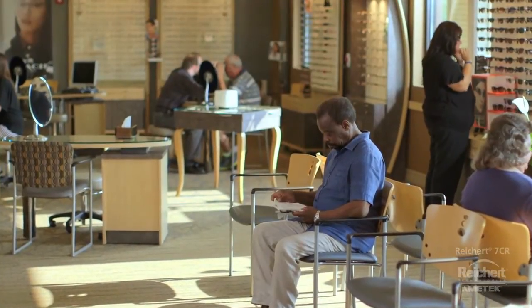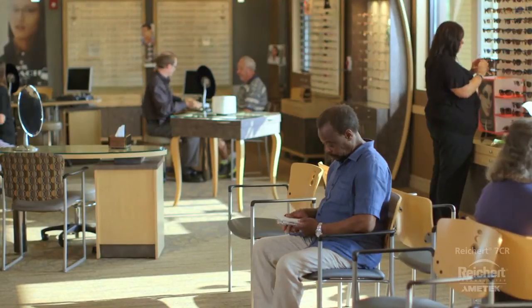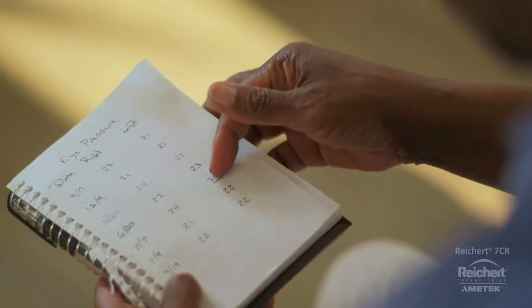Mr. Wyatt is a glaucoma suspect, and his eye doctor, Dr. Hughes, is following him closely. Today is his quarterly IOP check, and he's concerned because his pressures have been high.